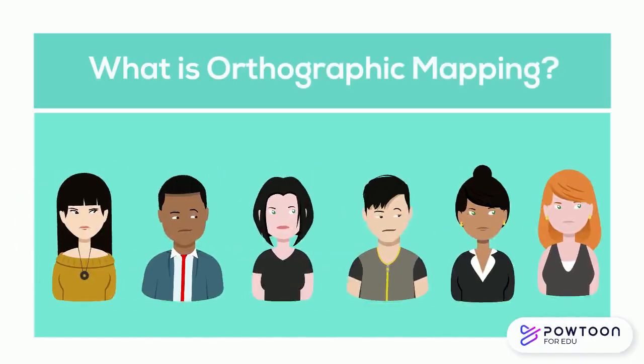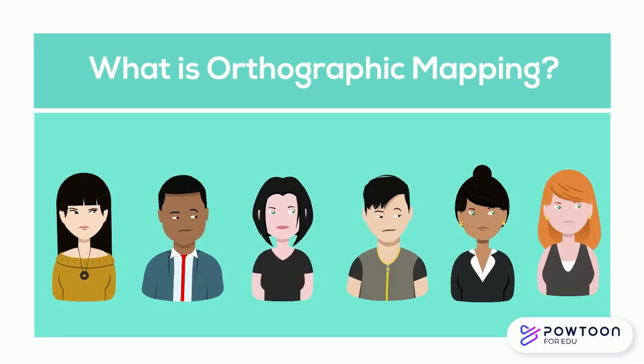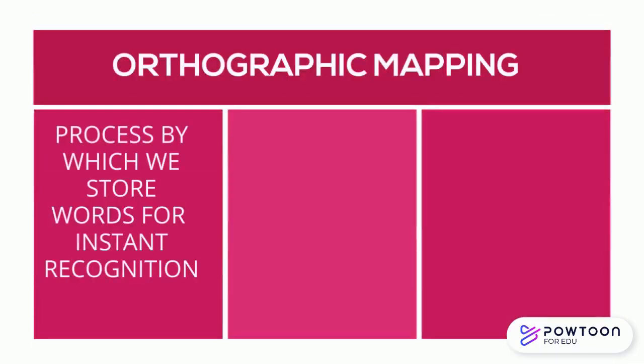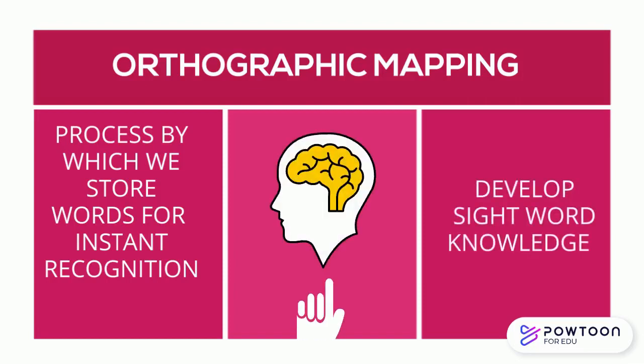If you work in education, you may have heard of the term orthographic mapping, but weren't quite sure what it meant or how it was applicable to your instruction. Orthographic mapping is the process by which we store words for instant recognition, and it facilitates our sight word knowledge.